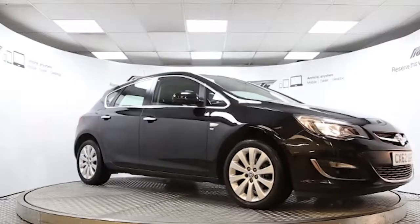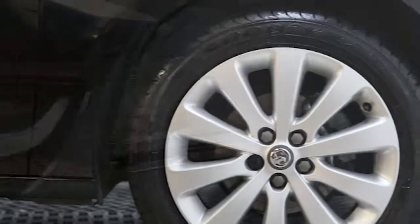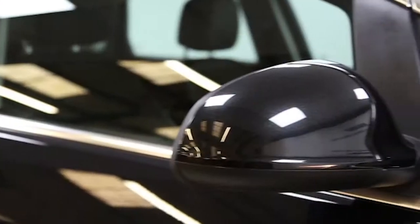Here we have a 2012 registered 5-door Vauxhall Astra SE with a 1.6 litre manual transmission petrol engine. The car is finished in carbon flash black and has done just over 11 and a half thousand miles.